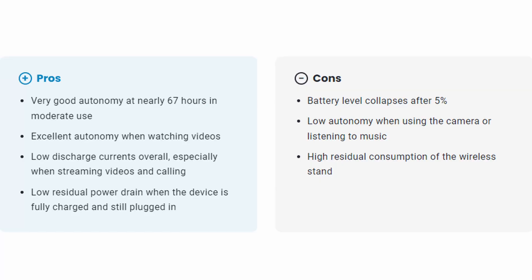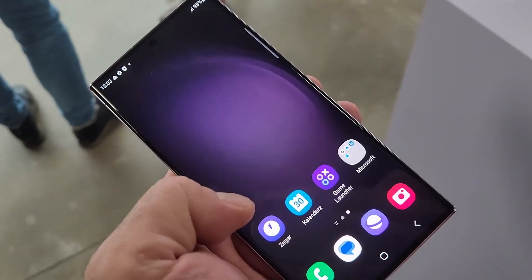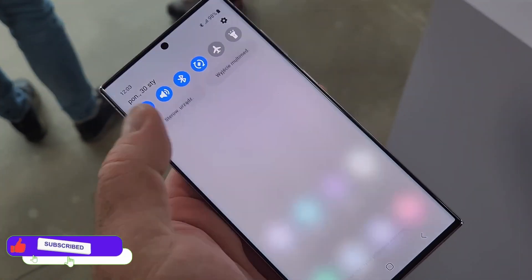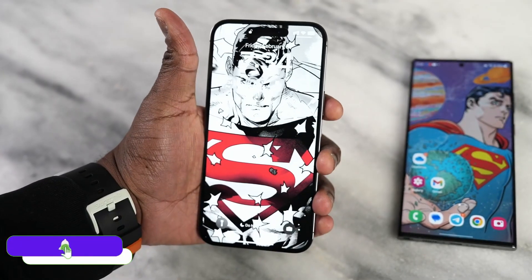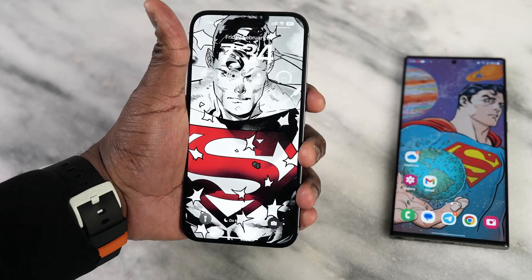The phone also loses up to 5% of battery in collapse, which seems to be a common issue with Galaxy devices. Although the S20 Ultra ranked first on DxOMark, the iPhone 14 Pro Max offers slightly more screen-on time. However, the S20 Ultra gets better numbers in charging speed.